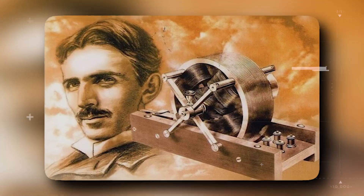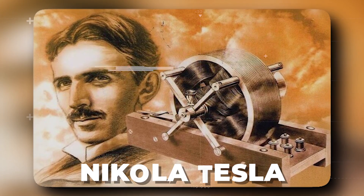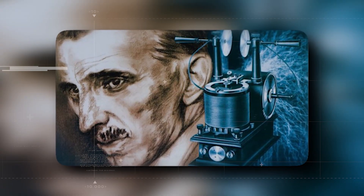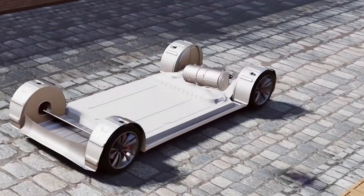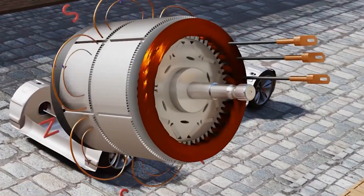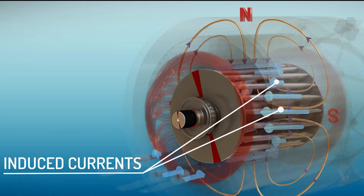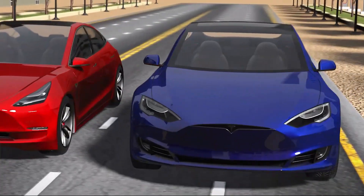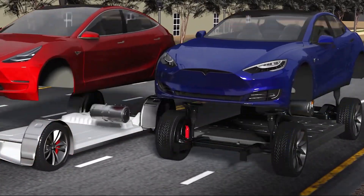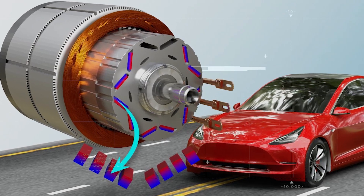The induction motor was first developed by the legendary Nikola Tesla himself in the 1880s, and it remains one of the most widely used electric motors today. This motor uses a series of electromagnets to create a rotating magnetic field, which in turn induces an electric current in the rotor to produce motion. Tesla's permanent magnet motor is used in rear-wheel drive setups, while in dual-motor versions of the car, an induction motor is added to the front wheels.